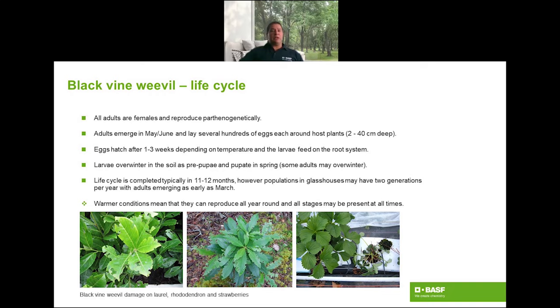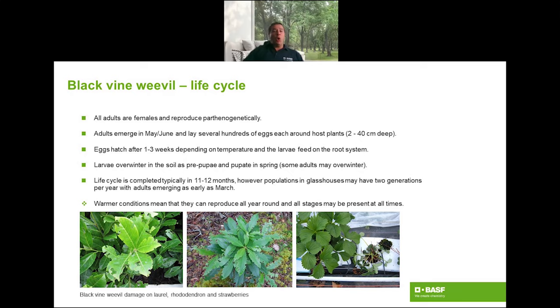The life cycle is normally completed in one year. However, populations in glasshouses may have two generations per year, with adults emerging as early as March or April. Under warmer conditions, vine weevil can reproduce all year round and all life stages may overlap and be present at any time of the year. This diagram represents the vine weevil life cycle in outdoor conditions. The green squares represent the susceptible life stages to Steinernema nematodes when the soil temperature is likely to be above 5 degrees Celsius. Nematodes should be applied every four weeks from August to November, and also in March and April if larvae and pupae are still present in the soil.